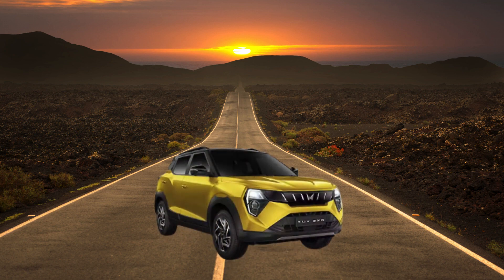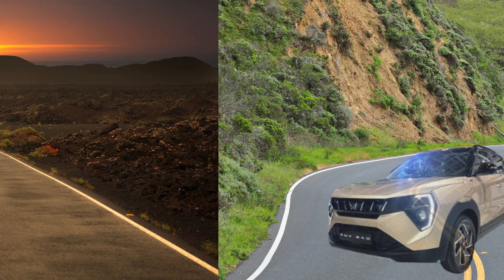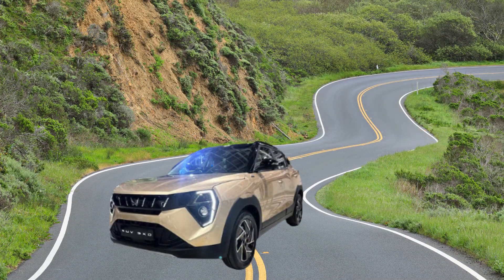Mahindra ZUV 3XO — the subcompact SUV that packs a punch. If you're in the market for a compact SUV that delivers style, performance, and a whole lot of features, then the Mahindra ZUV 3XO is definitely worth a closer look. Mahindra, an Indian automaker with a growing reputation for tough and capable vehicles, has significantly revamped its popular XUV300 model, creating the ZUV 3XO. This bold SUV is set to make waves in its segment, so let's dive into what makes it a force to be reckoned with.